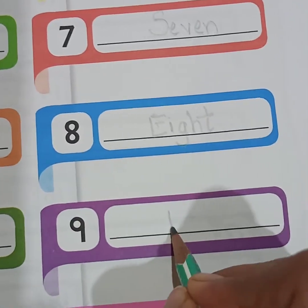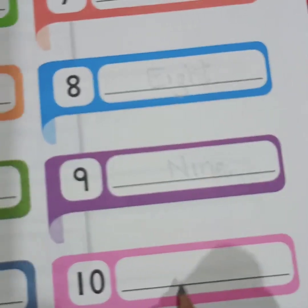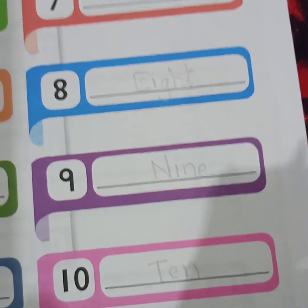Then 9 — N-I-N-E. 9. And last is 10 — T-E-N. 10.